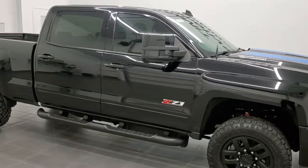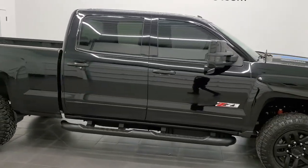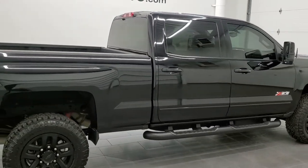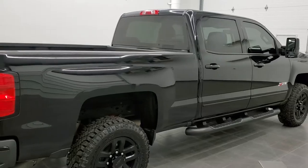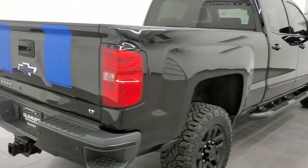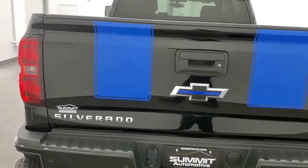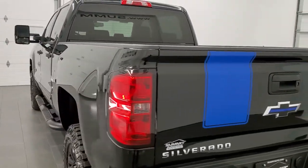Hey, this is Brett and this 2016 Chevy Silverado 2500 Crew Cab Short Box LT1 Z71 Midnight Edition is stock number 12507Z. We're here at Summit Automotive in Fond du Lac, Wisconsin, your new and used heavy duty truck headquarters.